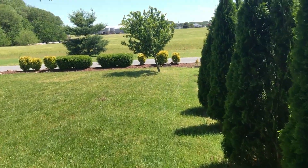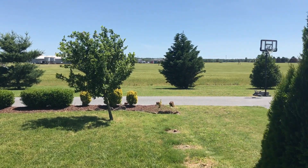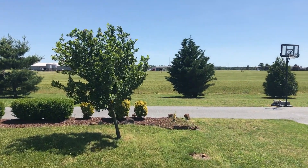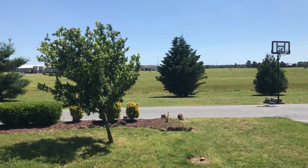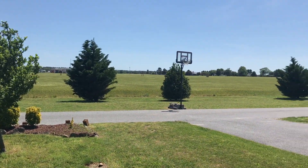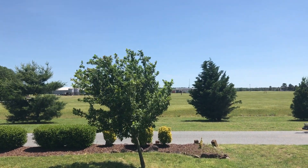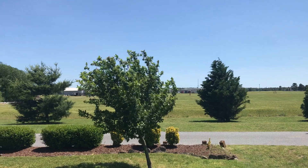One of the cool features about this neighborhood is that there are alleyways on the back of the homes, because the driveway and the garages are actually on the back side of the house. What we're looking at right now across the street is all farm or field.